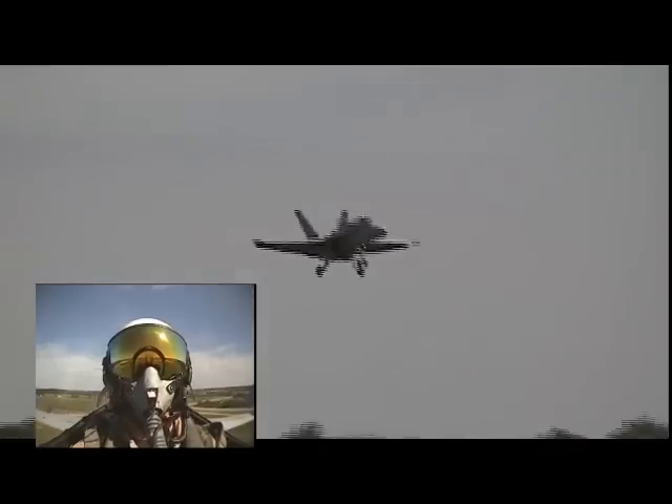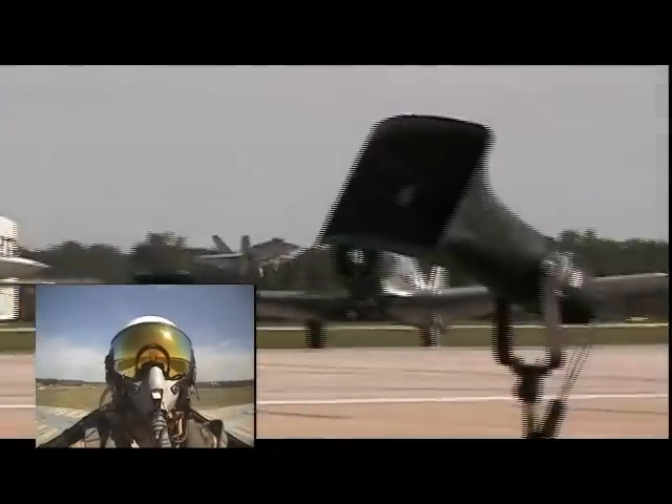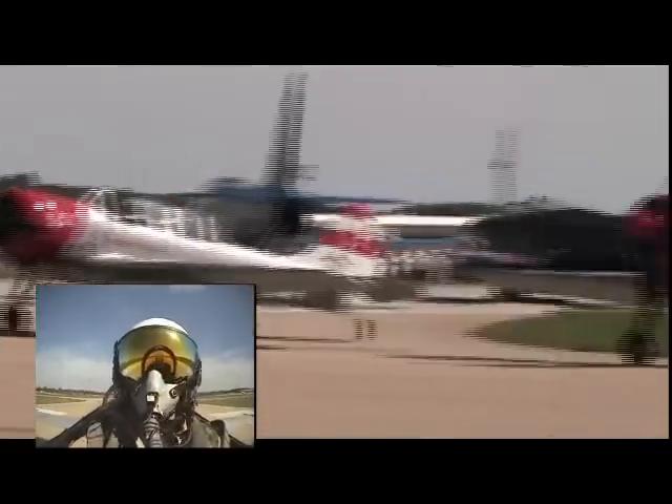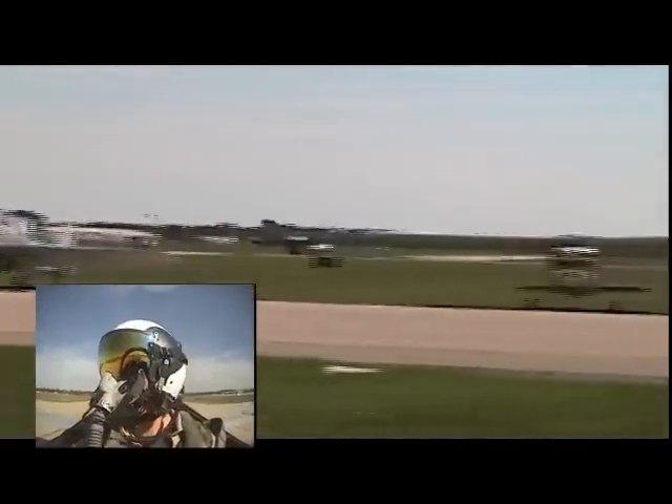There's no flare. He doesn't flare and pull up a little bit — the aircraft just flies directly onto the runway. Boom. And on an aircraft carrier, that landing descent rate is about 700 feet per minute.